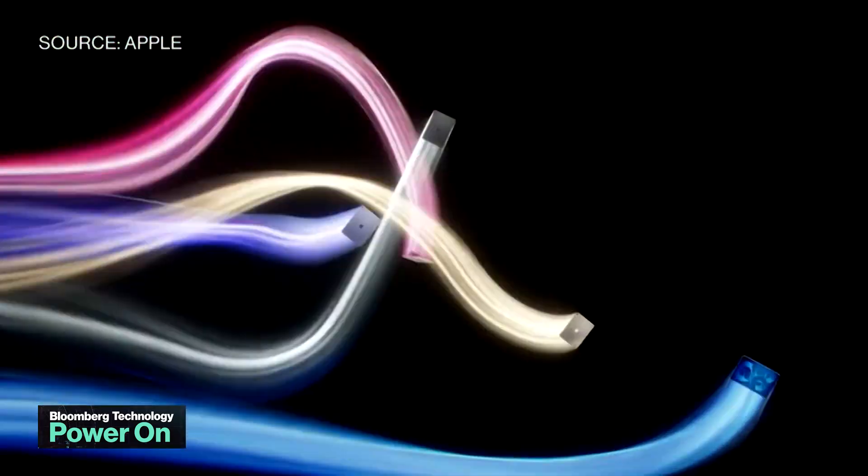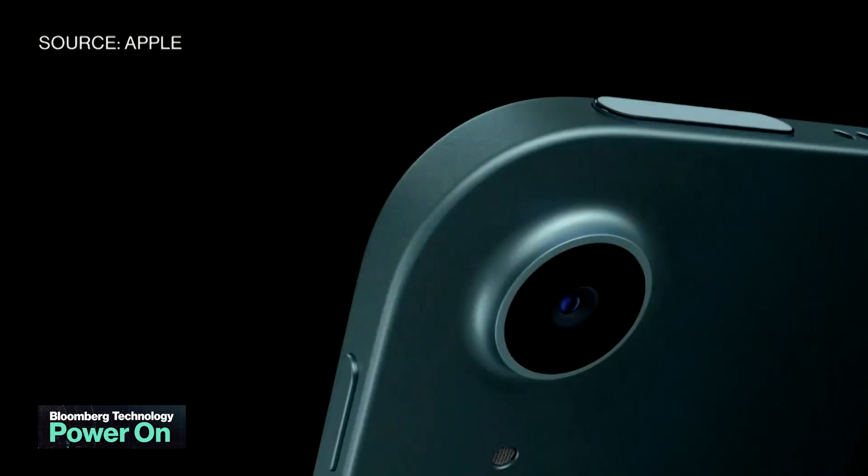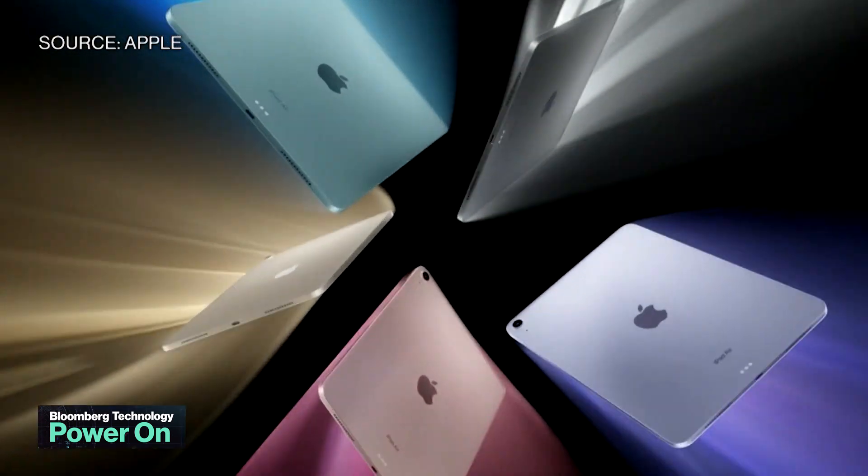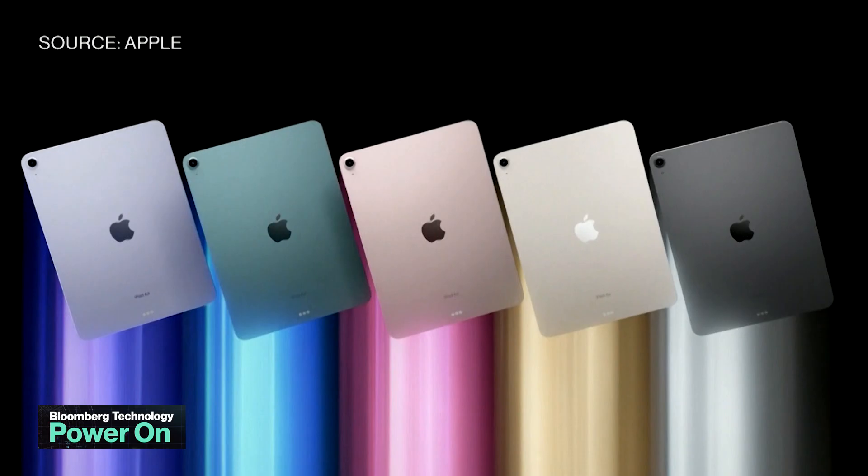The new Air is nearly identical to the 11-inch iPad Pro, so if you're in the market for a 10 to 11-inch tablet, I'd probably go with the Air instead of the Pro and save that extra $200 of cash.